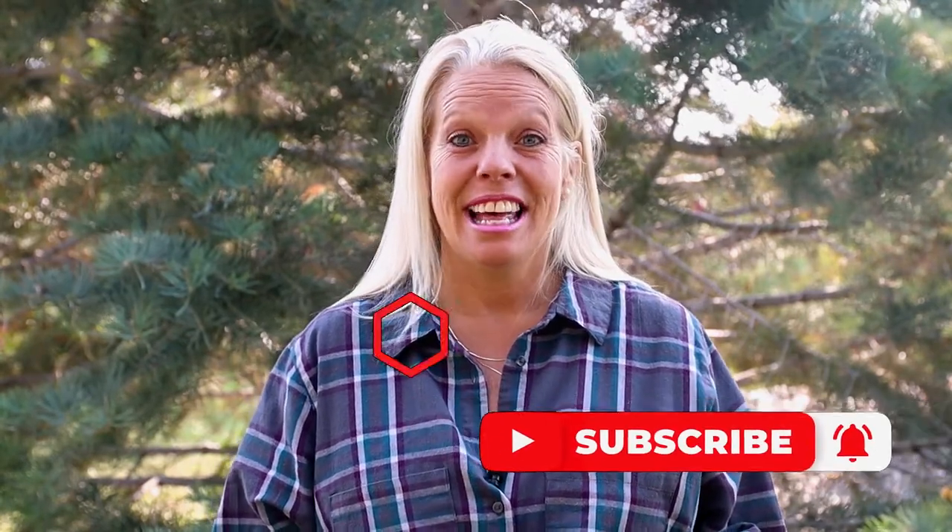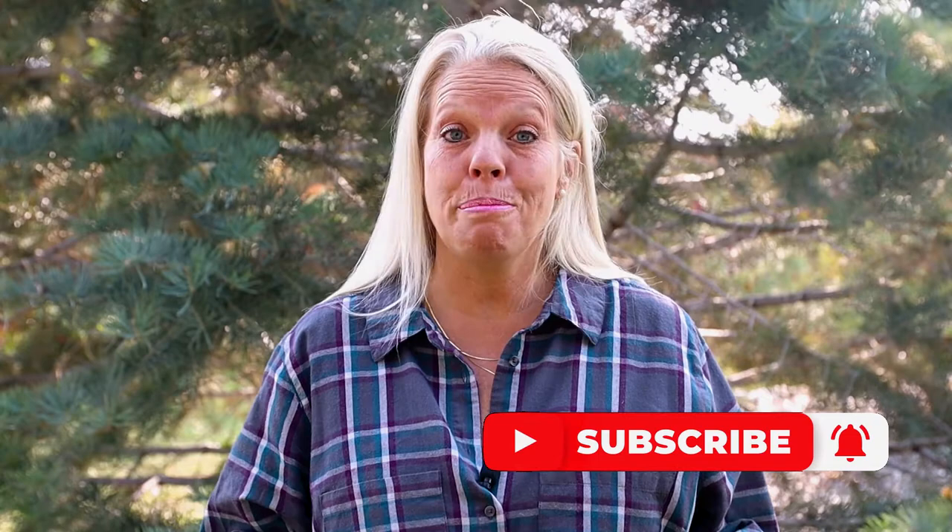Coming in at just under $20 on Amazon — why not get a couple? I'll leave the link down in the description below, so check it out for yourself. If you got some value out of this video, give me a big thumbs up. We would also love to have you subscribe to our channel. Click on the bell to be notified when we put out other camping-related videos. Thank you for joining me today, and I'll see you on the next adventure. Bye-bye.